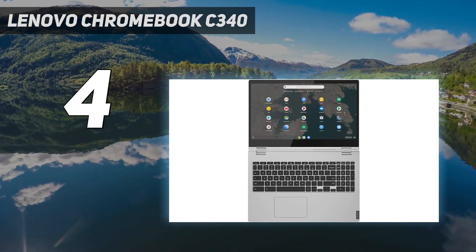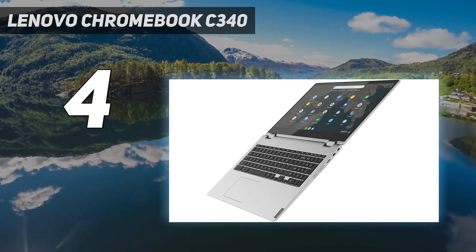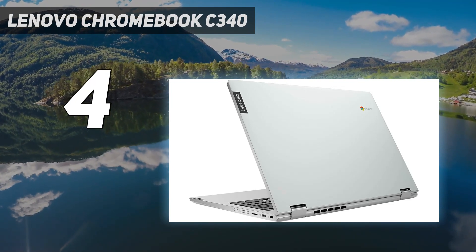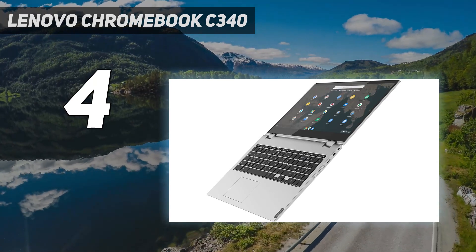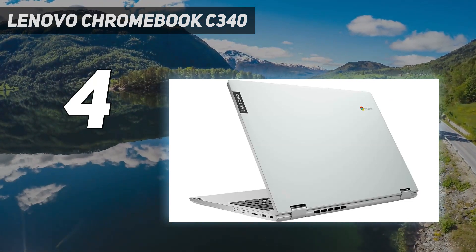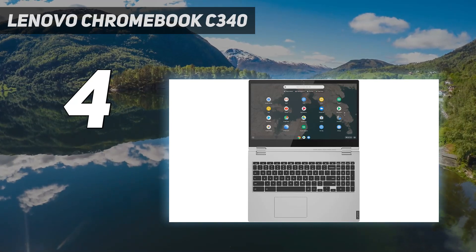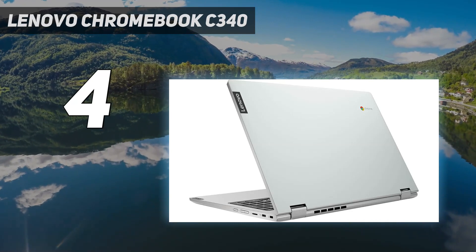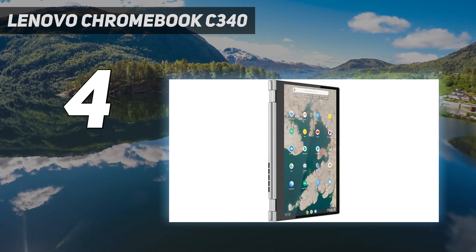You can configure it with an Intel Core i3 or Pentium Gold CPU, both fast enough to provide a smooth experience on Chrome OS. You can only get a maximum of 4GB of memory, though, so you may experience occasional stutters if you run too many things simultaneously. The keyboard feels comfortable to type on for extended periods, and while the touchpad is on the smaller side, it's responsive to all movements and gestures. Its 1080p display looks decently sharp and provides enough room for multitasking, but it doesn't get very bright, meaning visibility may be an issue in well-lit settings.